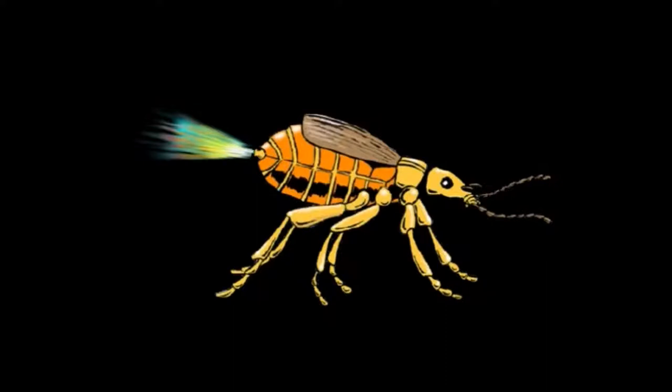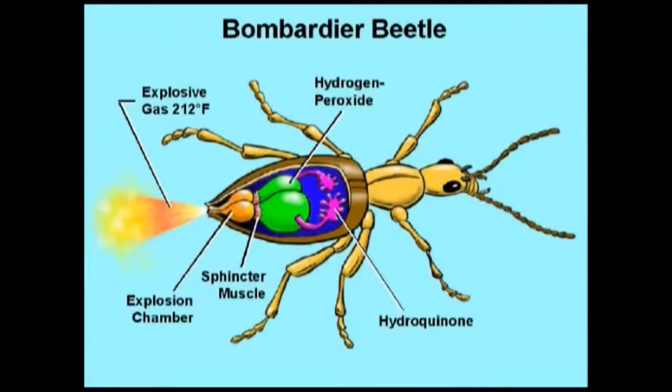Bombardier beetles are great creatures. This guy can shoot out boiling hot gas and liquid into the face of an enemy. It mixes two chemicals together. It has a storage compartment for them, has mixing chambers, then there's an explosion chamber, and there are valves.